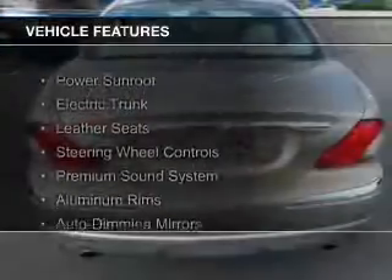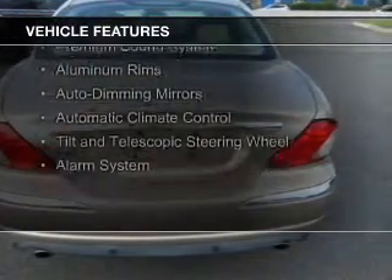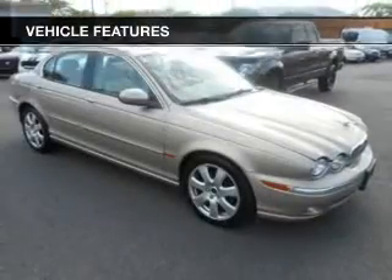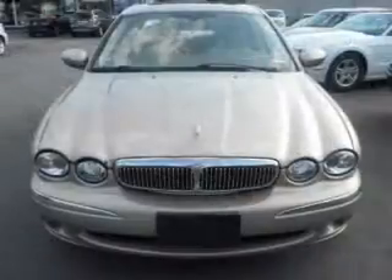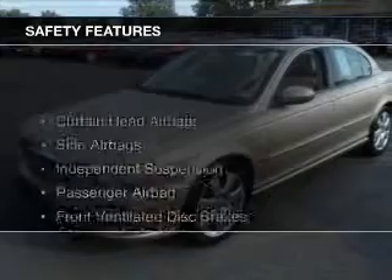The features include a power sunroof, electric trunk, leather seats, steering wheel controls, a premium sound system, aluminum rims, auto-dimming mirrors, automatic climate control, a tilt and telescopic steering wheel, and alarm system.